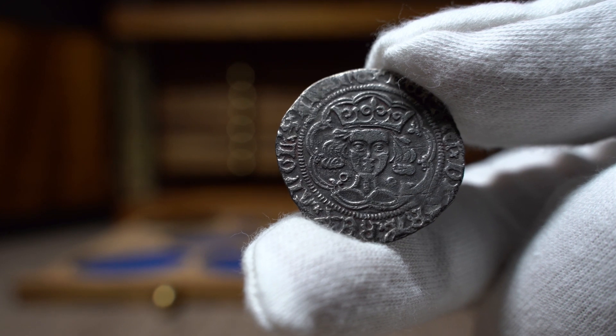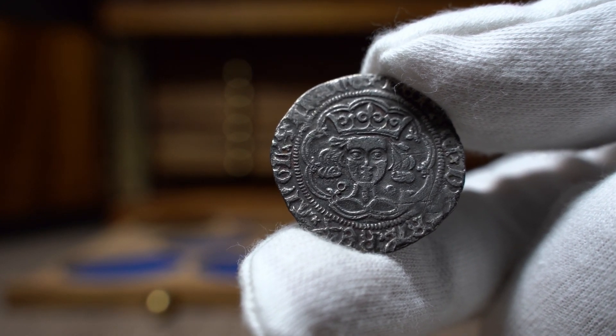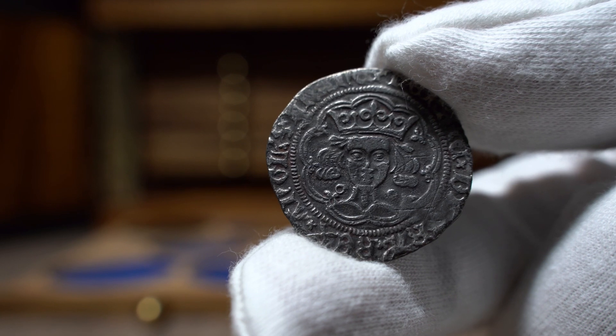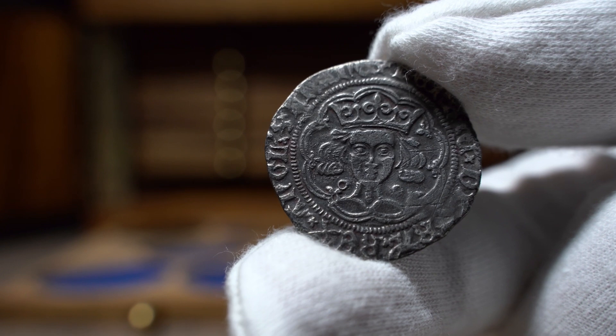Today we have a £370 coin bundle that I received this week. I know that these are well-liked videos, so I will make more bundle videos that I have coming in the future, and groups of coins I purchased as a bundle in the past, so you can get a clear sense of what coins are going for in 2021.